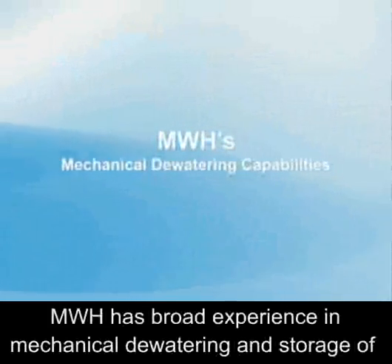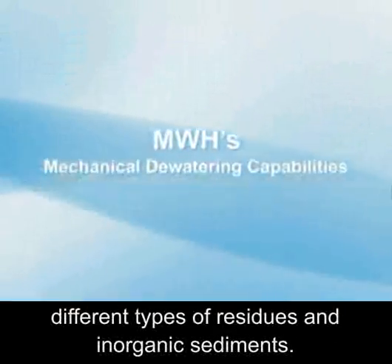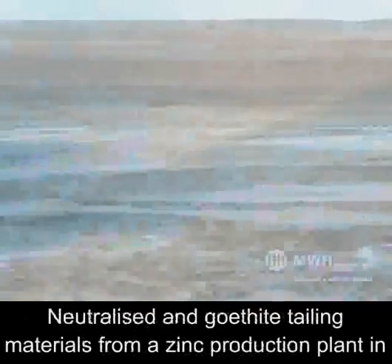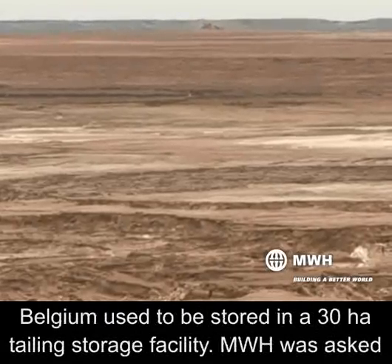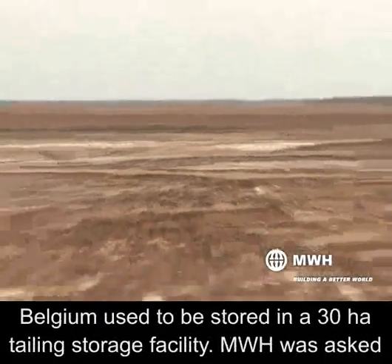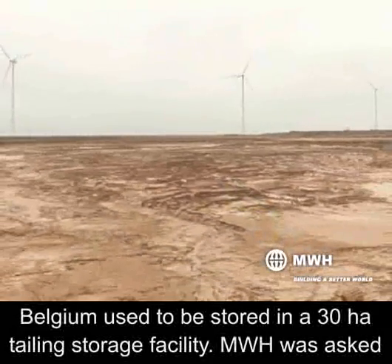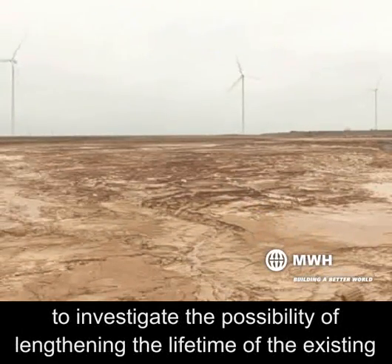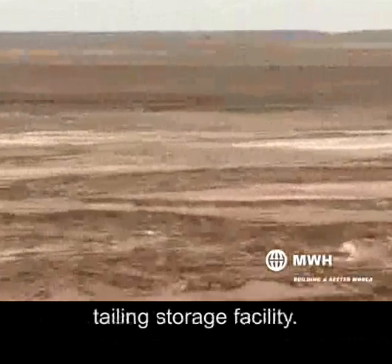MWH has broad experience in mechanical dewatering and storage of different types of residues and inorganic sediments. Neutralized and go-tight tailing materials from a zinc production plant in Belgium used to be stored in a 30-hectare tailing storage facility. MWH was asked to investigate the possibility of lengthening the lifetime of the existing tailing storage facility.